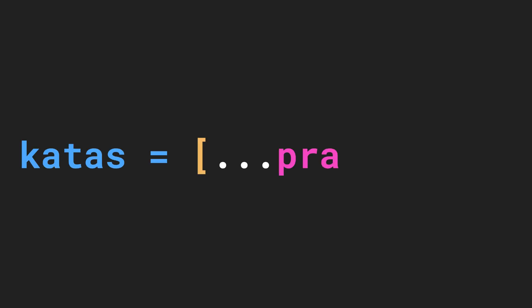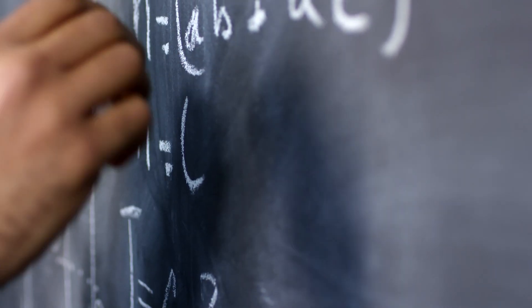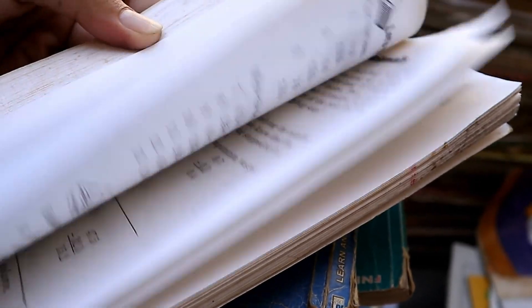Now you have the basics down, it's time to practice. There are platforms where you can solve things called katas. Katas are basically coding challenges that test your problem-solving skills and they require you to write code for a specific problem. This could be simply writing a multiplication function or writing a function that capitalizes the first letter of each word in a sentence. But you will need to draw from all your knowledge that you've picked up from your basics learning and put them to the test. This will really help you move the way you think about code into another dimension.